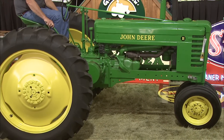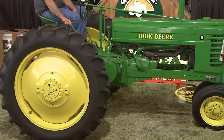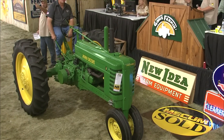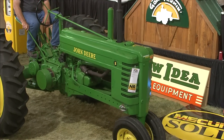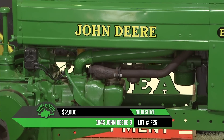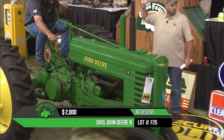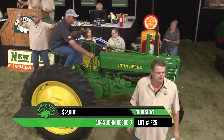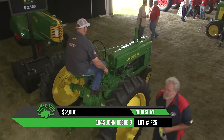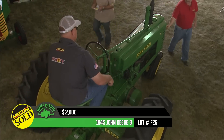In comes lot F26, a 1945 John Deere B hand start — another beautiful restoration on a tractor, with new tires all around and pressed steel rear wheels for rubber tires. Selling at no reserve, so it's going to a new home. As the crowd continues to gather in what looks to be a sold-out arena, that one goes for $2,000.